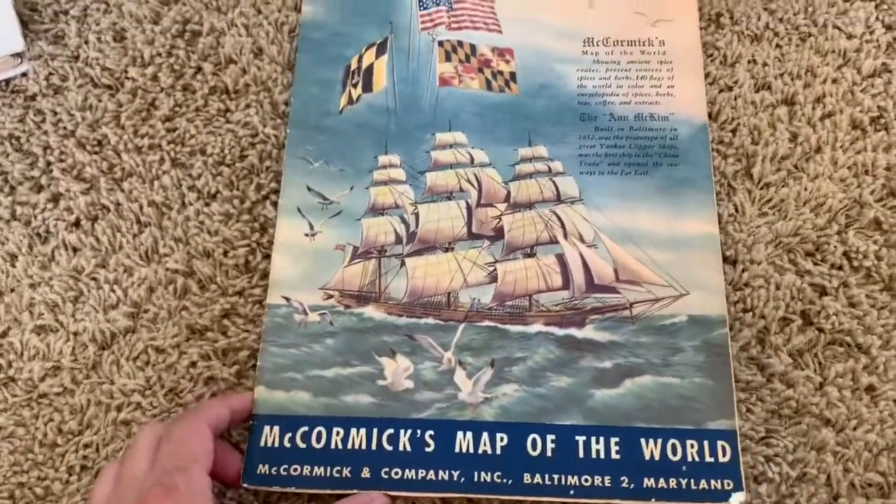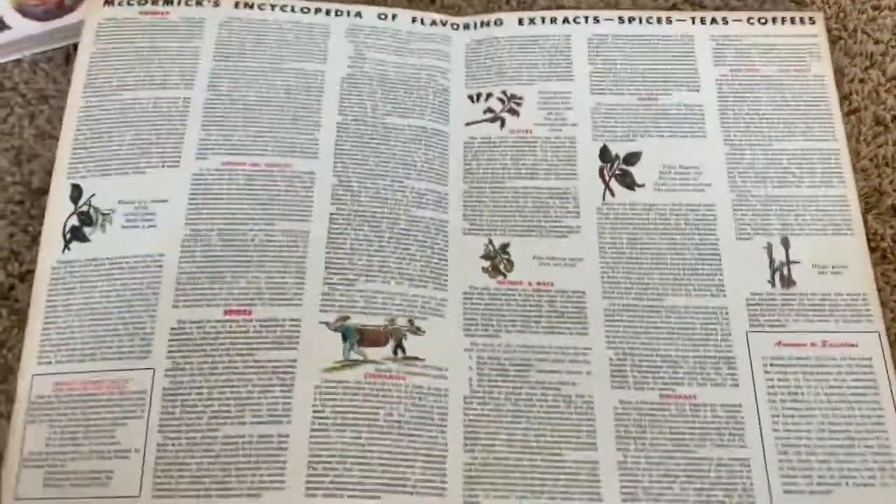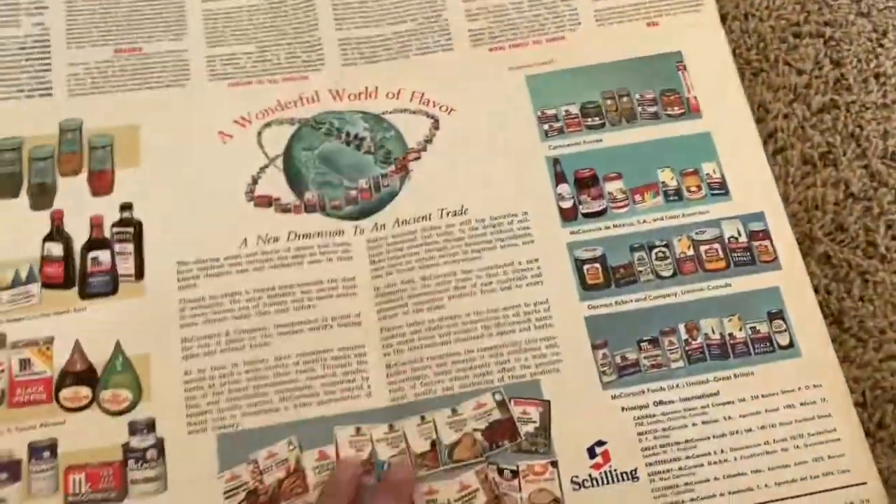I found this old vintage McCormick's Map of the World from 1964. I thought it was super cool. It is going to go in my Etsy store.